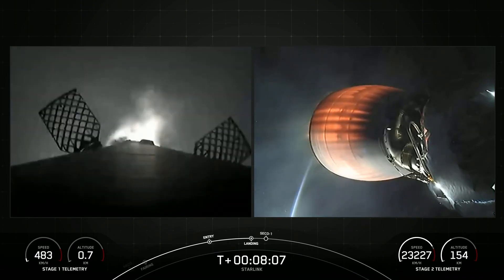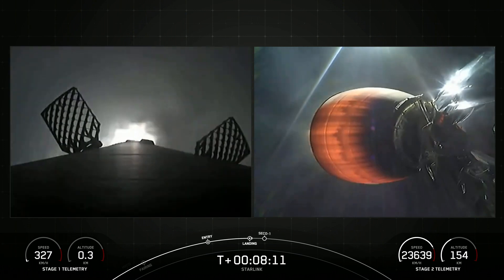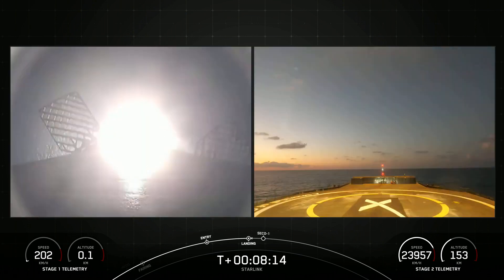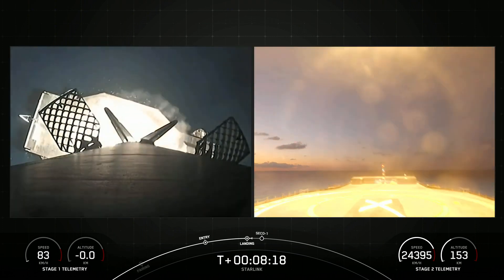The first stage of the rocket flew on its third mission and attempted to land on the A Shortfall of Gravitas Autonomous Droneship. Its successful landing marked the 100th consecutive landing without any accidents — a remarkable feat.